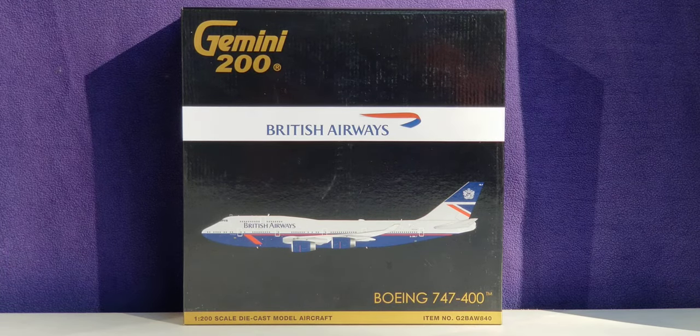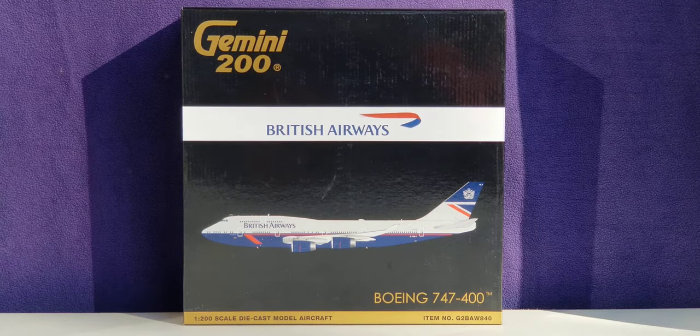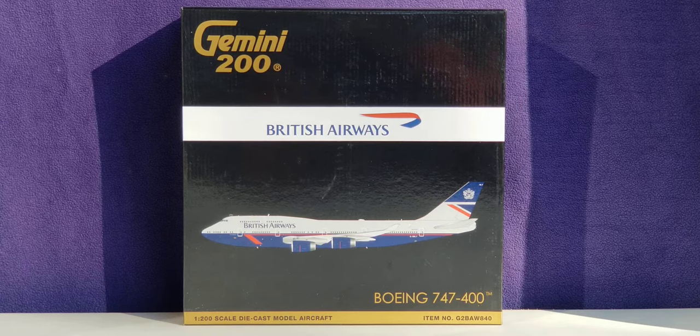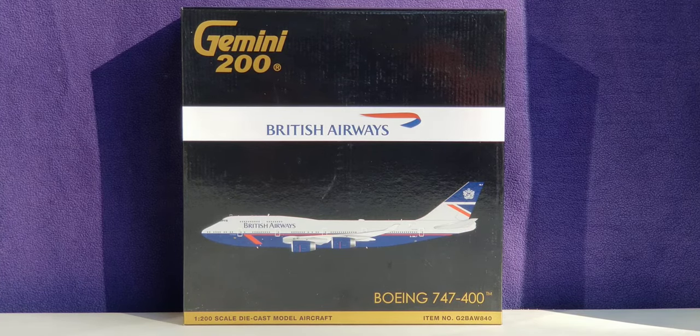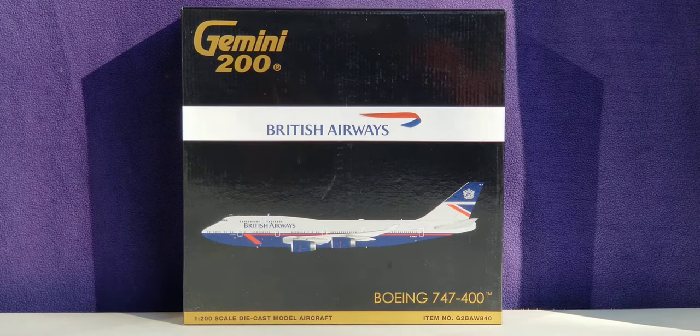Hello YouTubers, this is Triple Seven Die Hard Forever coming at you with another highly anticipated and highly recommended model. As I continue to play catch-up, today I'll be doing a review on a Gemini Jets vintage British Airways Boeing 747-400 in their Heritage Retro Landor livery scheme in a 1:200 scale model in the flaps-up version. I purchased this model from Jet Collectors at www.jetcollectors.com.